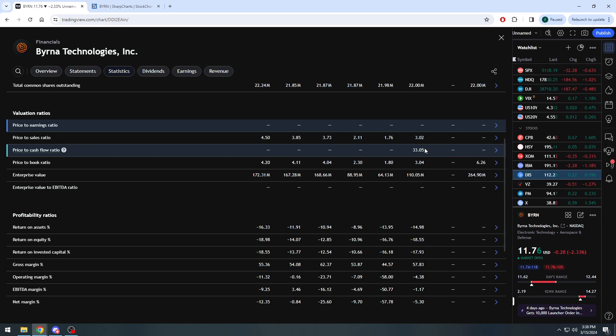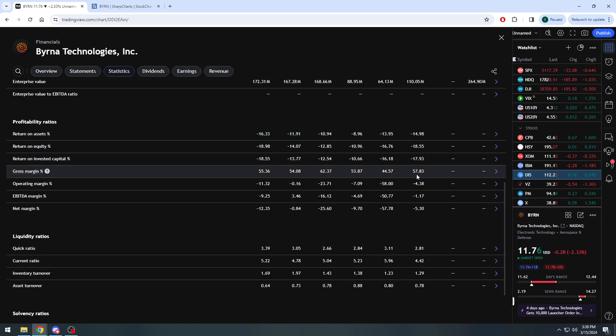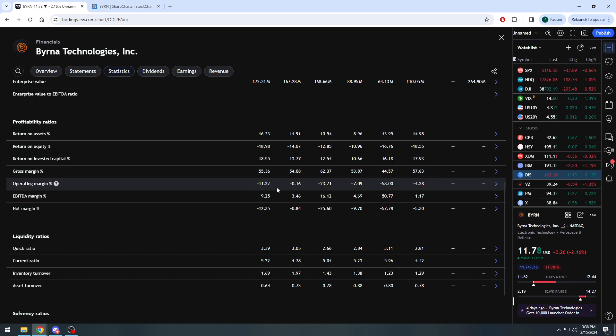The EPS side has been rough — five misses in the last seven quarters. On the revenue side, four misses and three beats, but they just beat nicely last quarter and are going to beat by several million this quarter. Word of mouth: if the marketing campaign maintains traffic and popularity on the website and Amazon translating to more sales, the company may consistently start posting $15-16 million a quarter. Estimates at the end of 2024 jump up to about $18 million for Q4. The company is still technically a smaller company, an up-and-comer, so you have to give it a little time. They're expecting $59 million for 2024, then $69 million and $78.25 million in subsequent years.